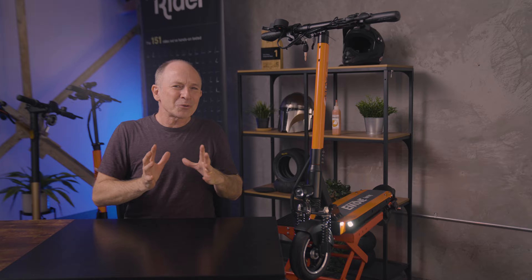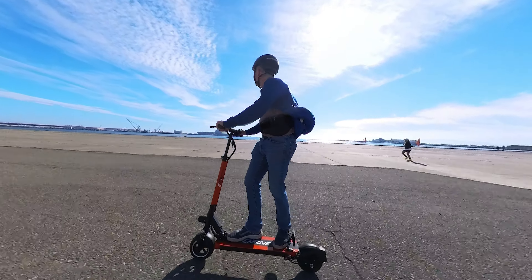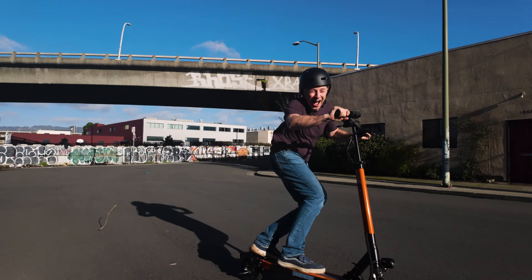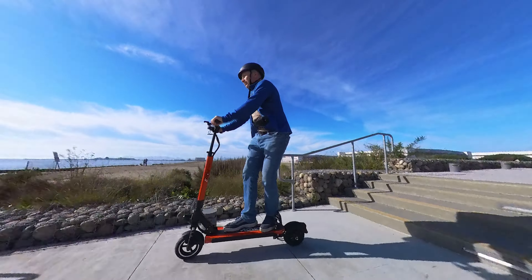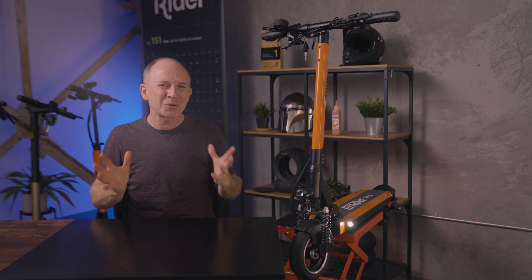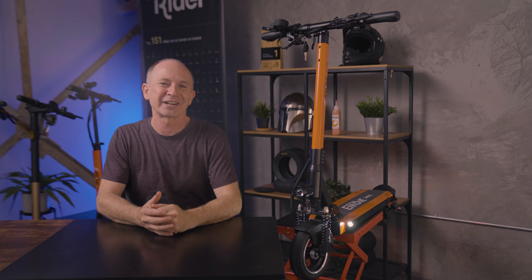Despite being the least expensive scooter in Voro Motors' lineup, the e-move Touring is a big step up in performance and rider weight capacity from most beginner scooters, but still easier to ride and lighter than most dual-motor scooters — hitting a sweet spot for commuting performance per dollar. We like that it's built to last and easy to maintain. If you're shopping for a commuter scooter in the $800 range or want a noticeable step up from a typical beginner scooter, the Touring is worth a look. Thanks for watching. I'm Paul from Electric Scooter Guide. Have a great ride.